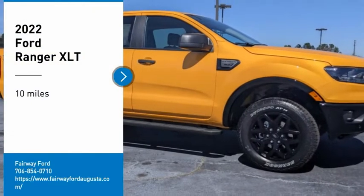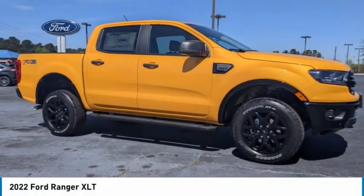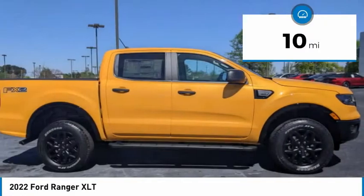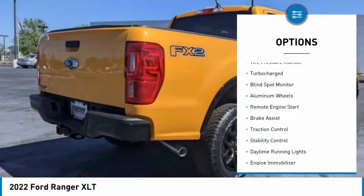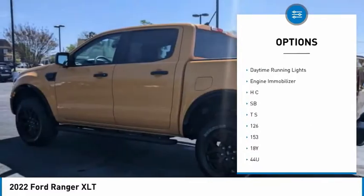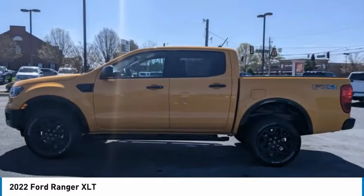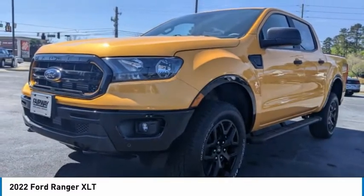Stop by and take a look at the 2022 Ranger — tough inside and out. Ranger proves its metal. This vehicle has less than 100 miles. Here are some of this vehicle's great options: tire pressure monitor, turbocharged, blind spot monitor, aluminum wheels, remote engine start, brake assist, traction control, stability control, daytime running lights, engine immobilizer. Wouldn't you look great in this vehicle?